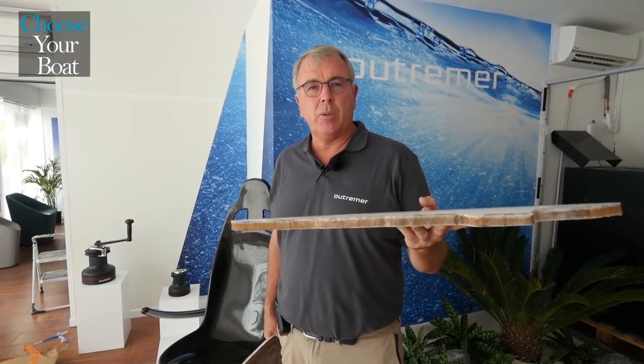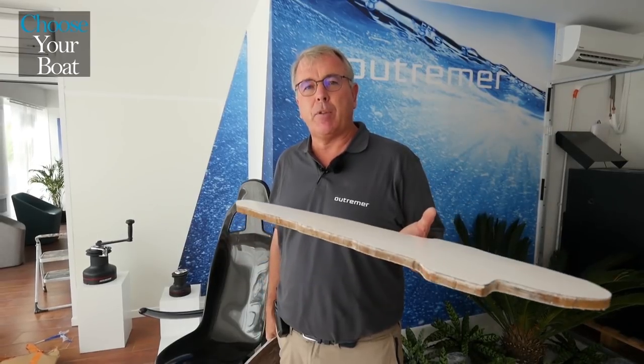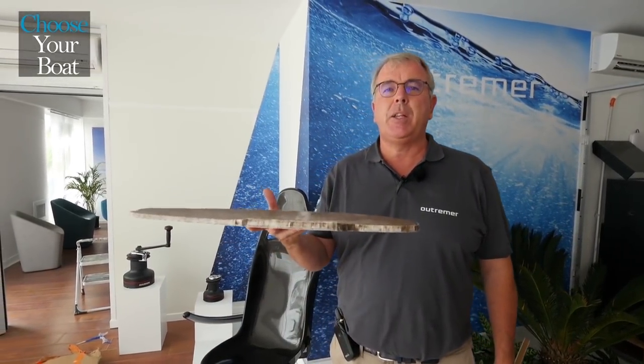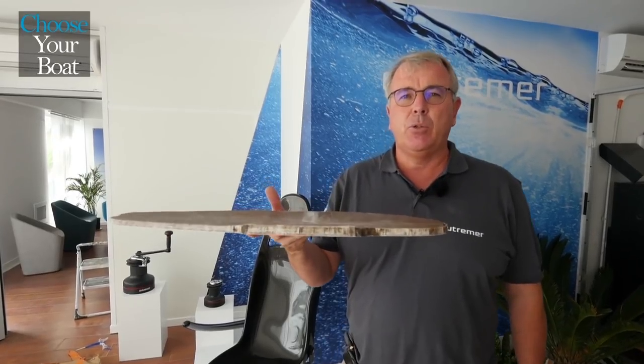We've seen that weight is a very important factor in building a light, high-performance boat. However, at Outremer, safety is a fundamental concern, and we remain committed to the use of monolithic polyester for the lower hull areas, for its incomparable strength.